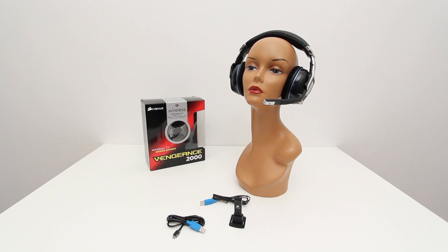That wraps up this quick look at the Vengeance 2000. The relevant links are down below if you want to check these out for yourself or possibly purchase them. Thanks as always for watching — if you enjoyed this content, please remember to leave a thumbs up below, and I'll catch you on the next video. Later.